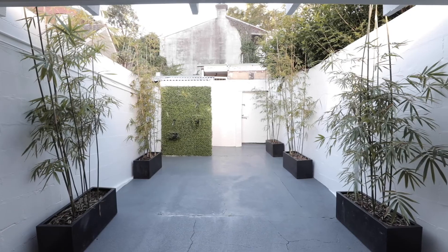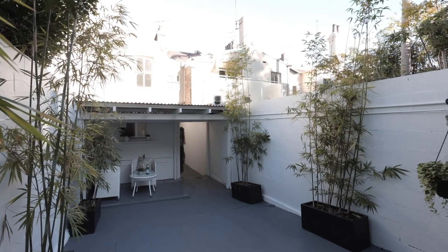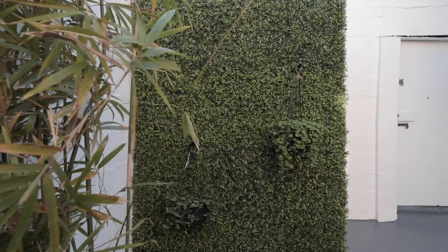To the rear of the property, there is a spacious courtyard with a sunny north aspect. There's pedestrian lane access, and it's perfect for private entertaining.